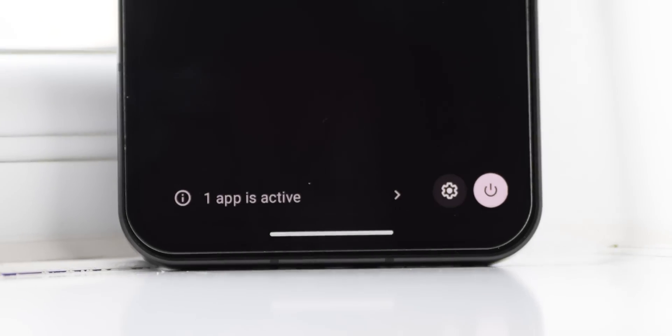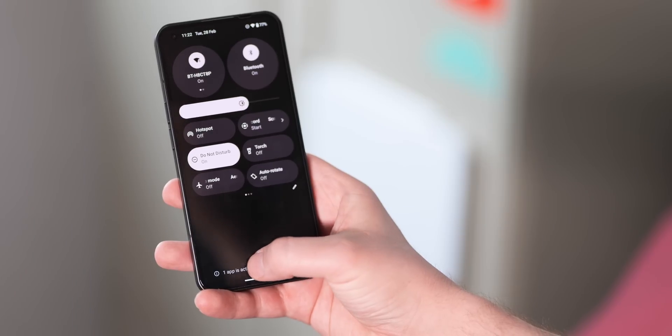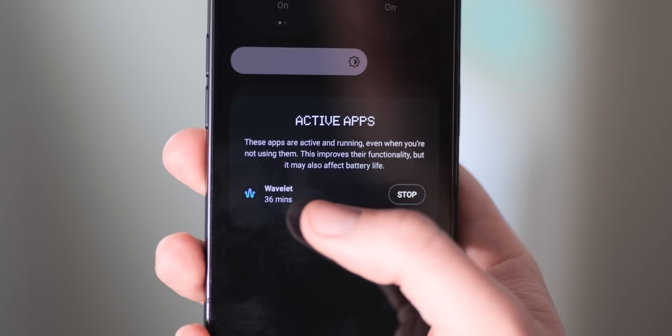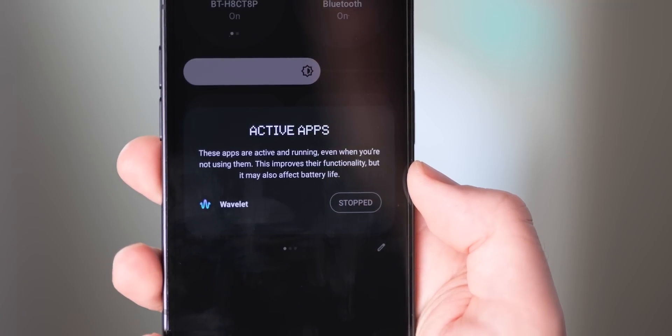Android itself isn't perfect at managing or killing rogue running services that end up sapping your battery. Sometimes apps run in the background without your knowledge. In Android 13, a new active apps section within the bottom of the quick settings panel keeps track of any applications currently using your system resources. If anything is running, you can tap this area to see just how long an app has been running in the foreground but isn't visible. Hitting the stop button simply stops that app or service from running and helps you free up system resources — really nice to have access to this throughout your day.